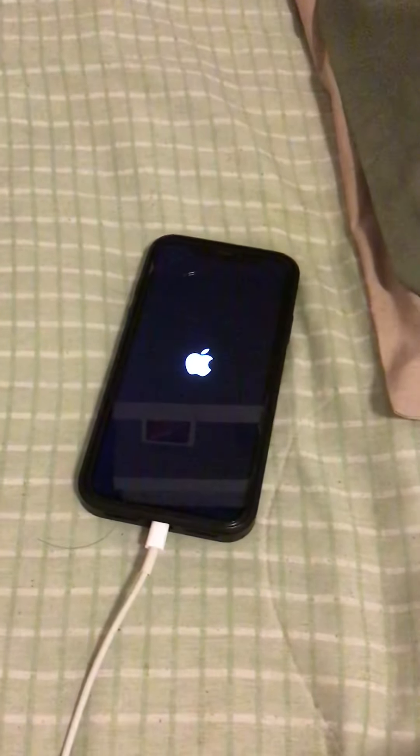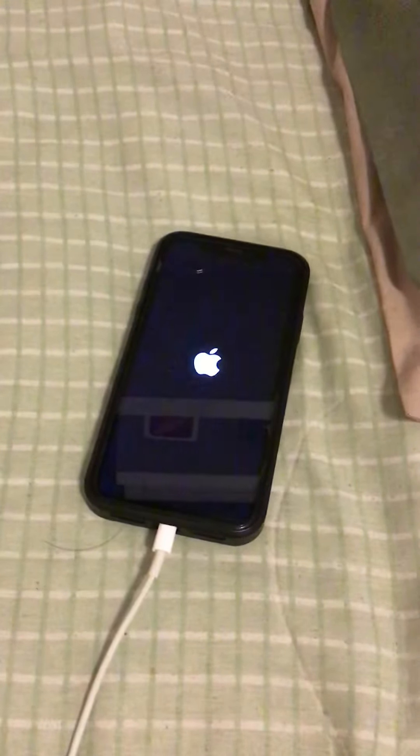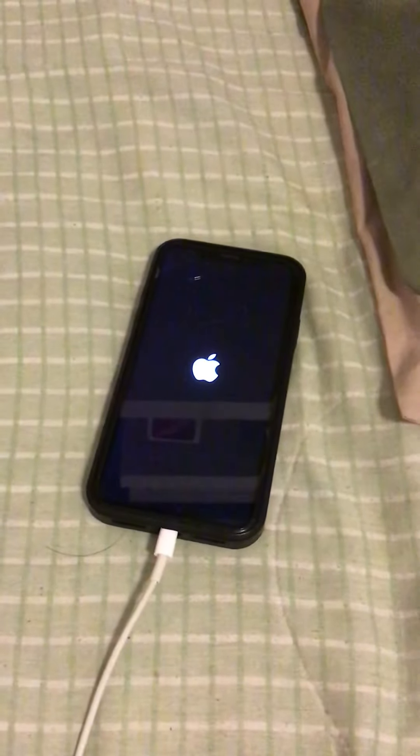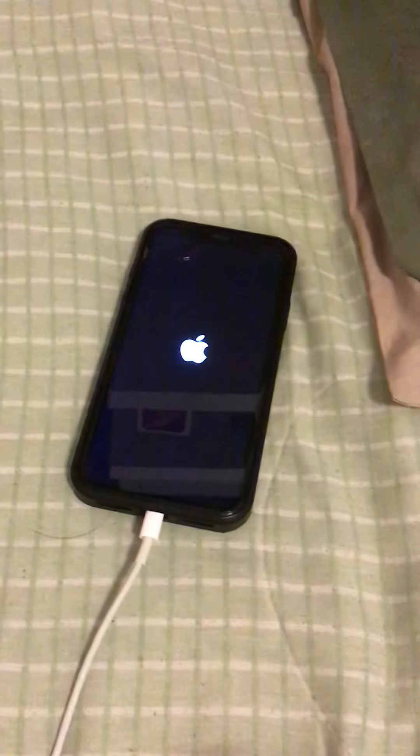The Apple logo just disappeared and turned off — see, now it's back on again. It's on a boot loop right now. I'm getting stressed out about this.